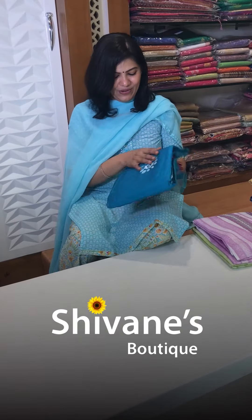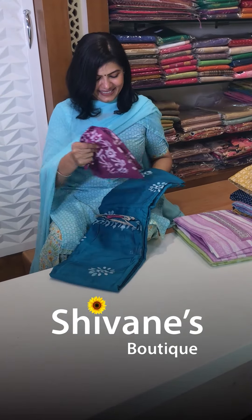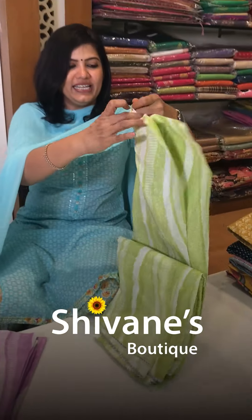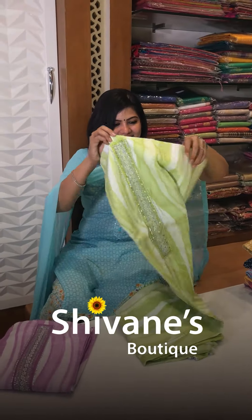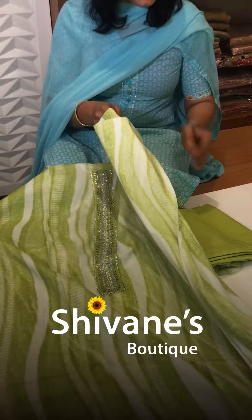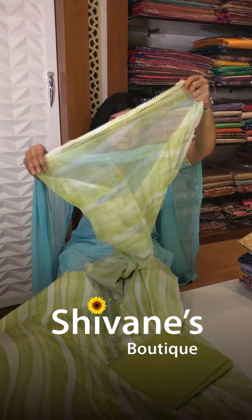Oh my god, this color — a nice peacock blue! The print is totally new and amazing. There's beautiful work done on the top with a matching pant and a pussycat chiffon dupatta — very spongy and soft. The second color is evoke, so two nice colors available.